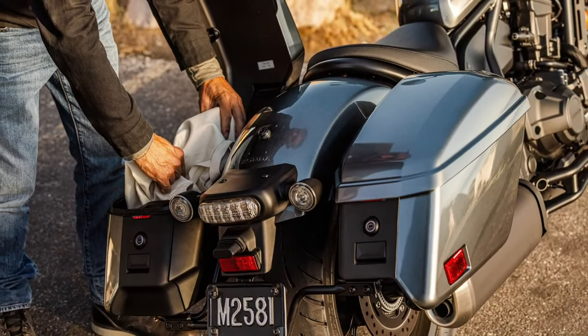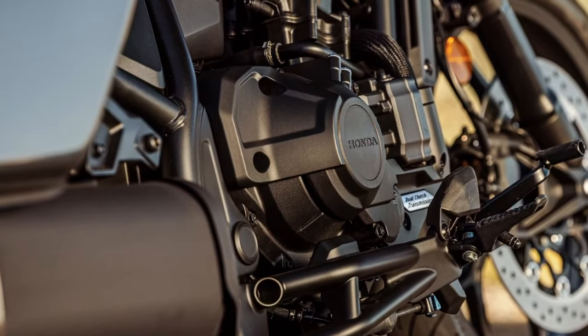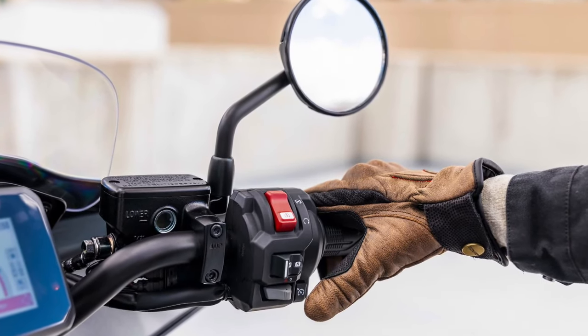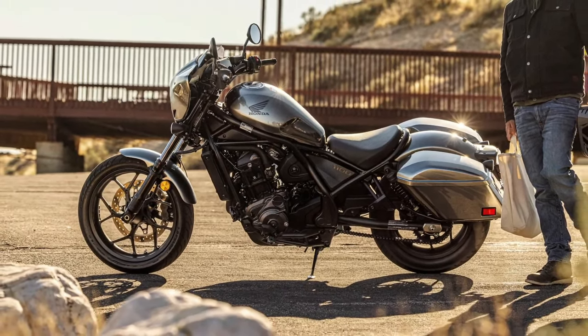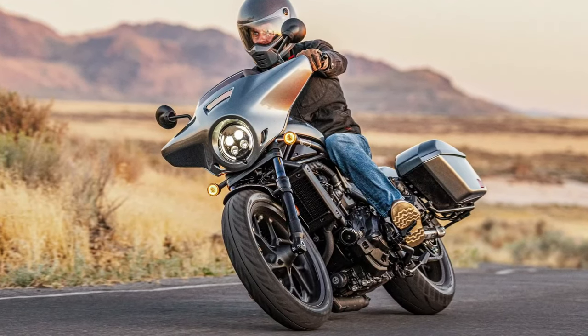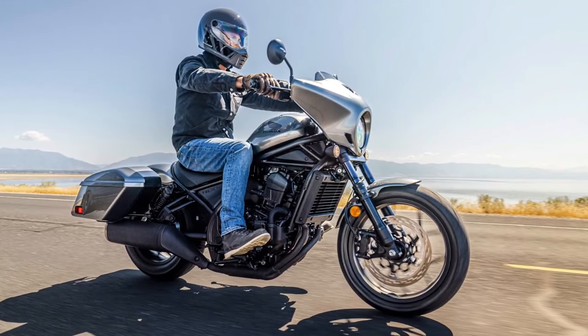The seat is designed with plush cushioning and ample support, while the adjustable foot pegs and handlebars help accommodate different riding styles and body types. The motorcycle features advanced LED lighting, including a distinctive headlamp and integrated LED turn signals. This modern lighting setup not only enhances visibility but also complements the bike's sleek, contemporary look.